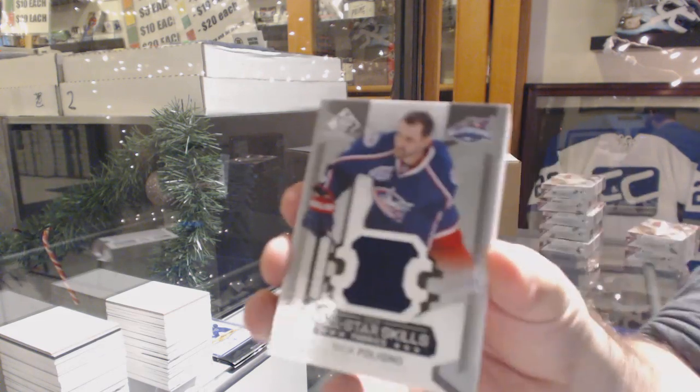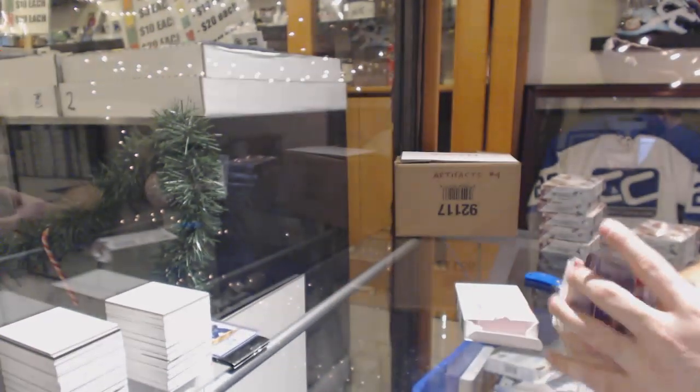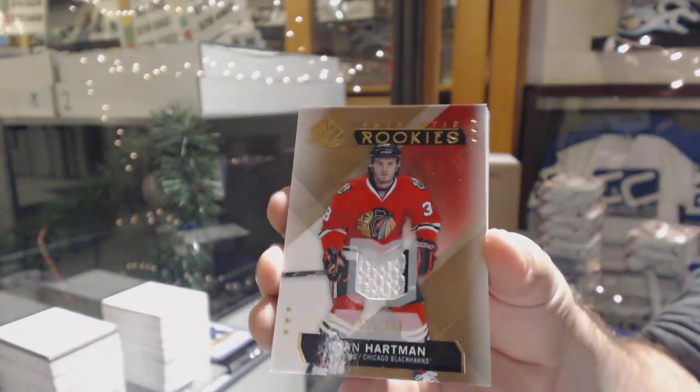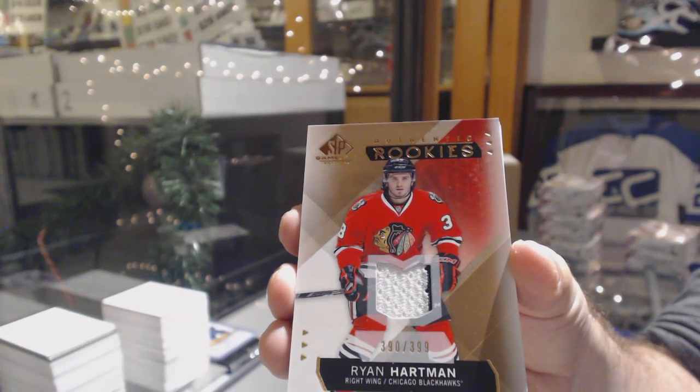We've got a Nick Foligno skills jersey. Number to 399 — Ryan Hartman, two-color rookie jersey.